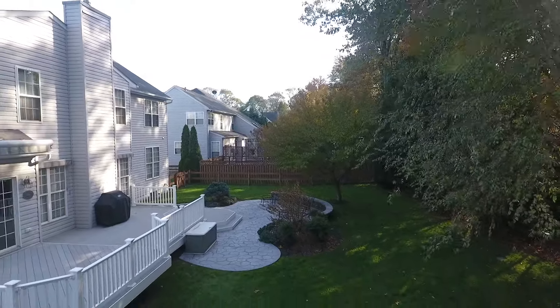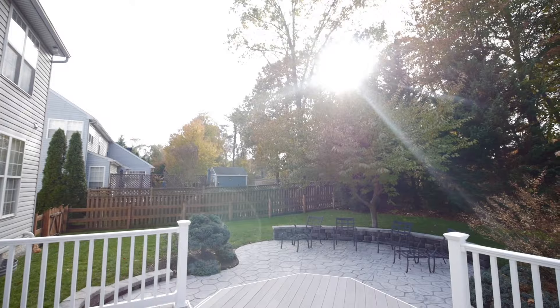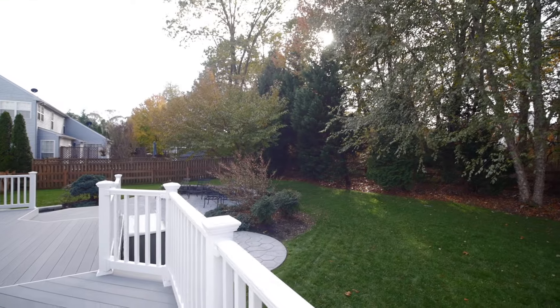Admire the tree-lined lot while you relax and entertain outside on your durable stamped concrete patio and composite deck. Your neighbors will be green with envy over your immaculate yard, complete with a built-in irrigation system.